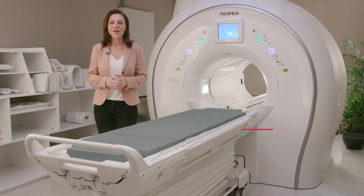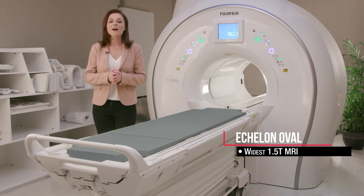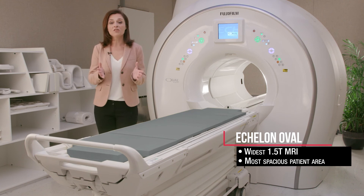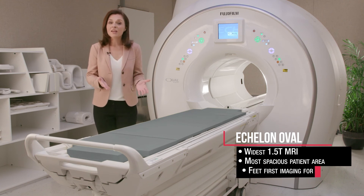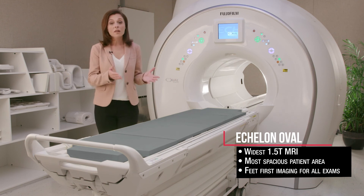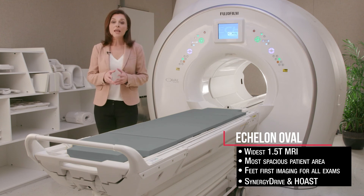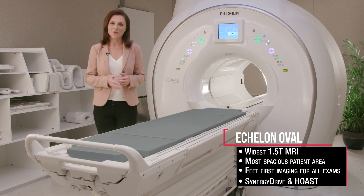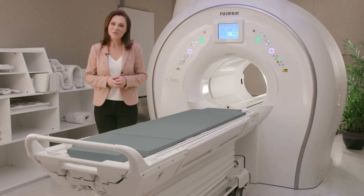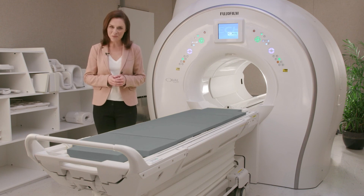The widest 1.5T, the Echelon Oval provides the most spacious patient area and patient table, and feet-first imaging for all scans to optimize comfort. While advanced technologies such as Synergy Drive and HOST ensure optimal performance and workflow. Thank you for taking time to learn about the Echelon Oval MRI system, and how it can impact your patient care. Take care, and be well.